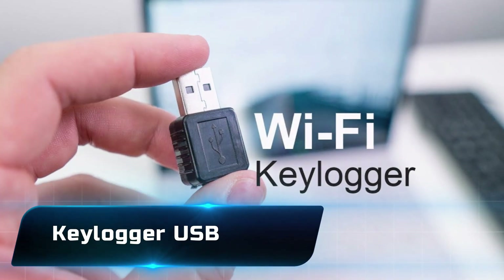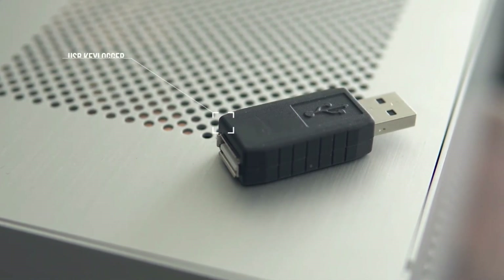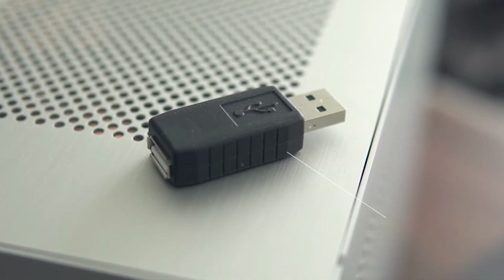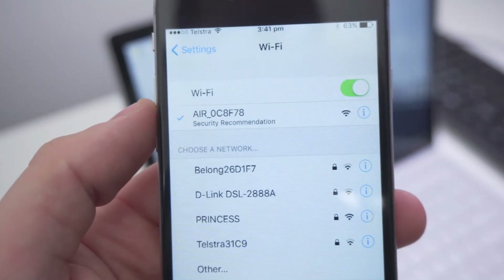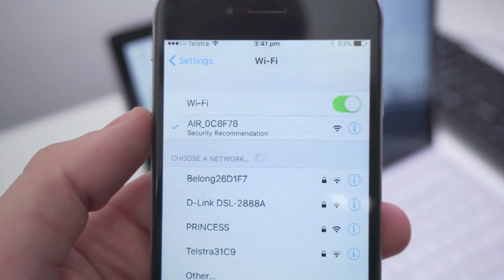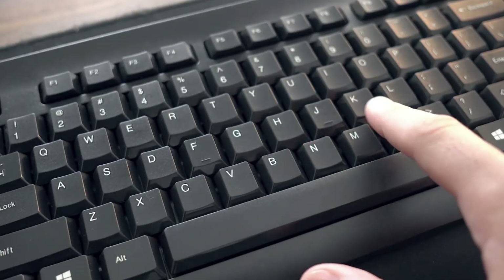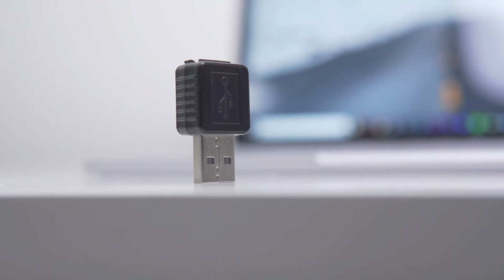Number 14: the Keylogger USB. This little device secretly records every keystroke typed on a computer — passwords, emails, private chats — all logged without the user ever realizing it. While it's often used for cybersecurity testing or parental monitoring, in the wrong hands it becomes a silent spy that can steal entire digital lives.